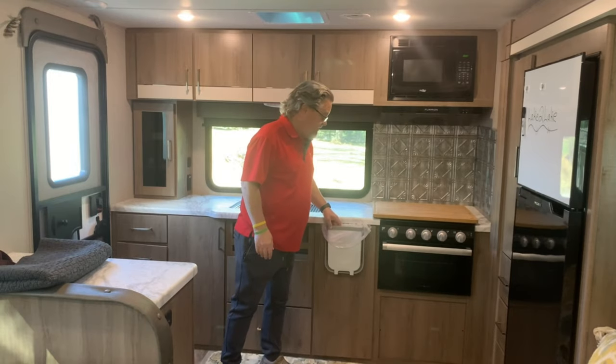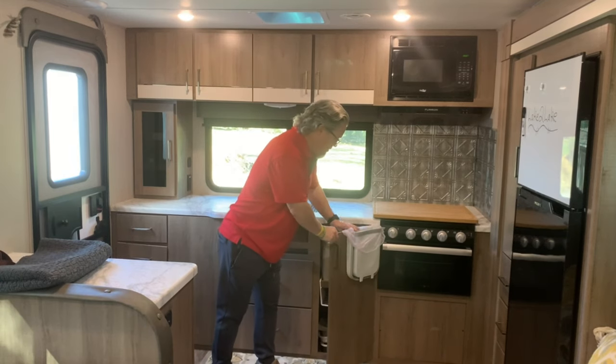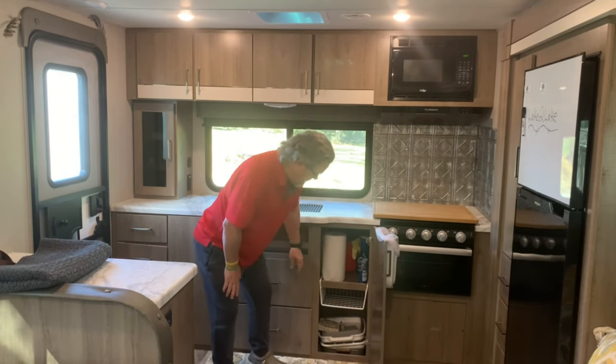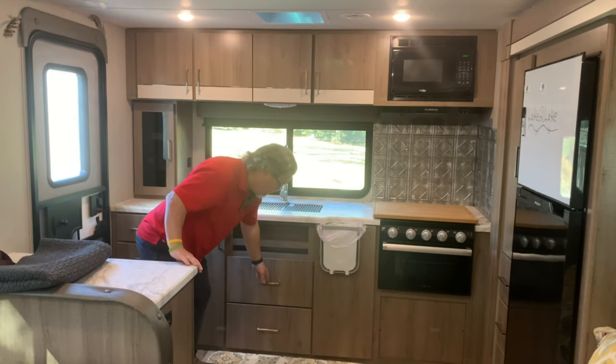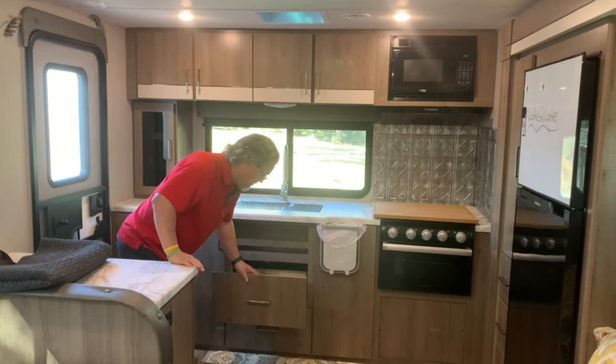This RV has lots of storage space — lots of drawer space, lots of cabinet space, doors that open up to store bigger things. The one thing it's lacking would be a pantry, and we'll get to that in the cons. But there is lots of storage space in the kitchen, in the bathroom, and in the bedroom.